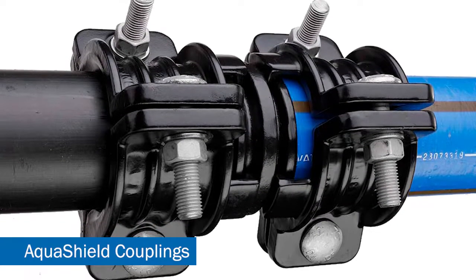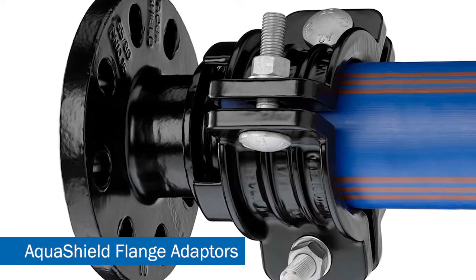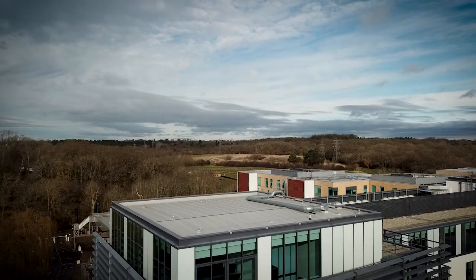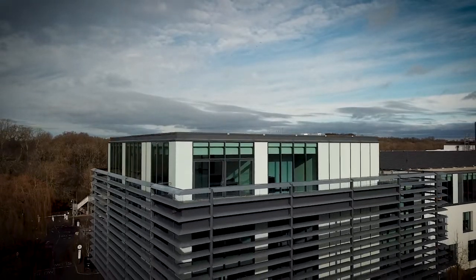Part of the testing of the Aquashield project is that we pass the BS8588 resistance to permeation of contaminants test. The reason Viking Johnson chose RENA is because they're well known within the industry. They've been around for a long time and they're experts in the testing and analyzing of hydrocarbons.